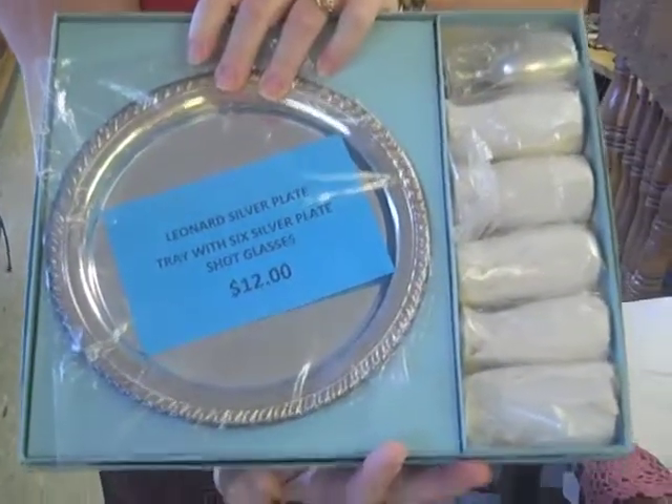A silver plate tray with six silver plate shot glasses. Only $6.00 today.